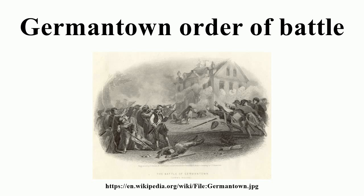Reinforcements: Lieutenant General Charles, Earl Cornwallis. 1st Grenadier Battalion and 2nd Grenadier Battalion, Lieutenant Colonel Henry Monckton. Unbrigaded: Queen's Rangers, Colonel James Wemyss. Light Dragoons.